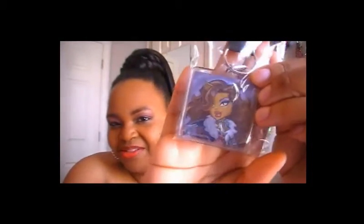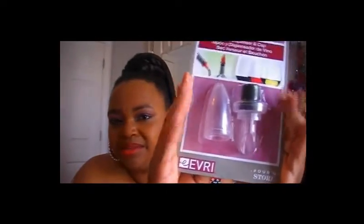I also picked up a Monster High keychain — I needed another keychain and I thought it was really girly and diva-ish. That was just a dollar. The next thing I got was a wine dispenser and cap set, which was also only a dollar. Not bad at all.